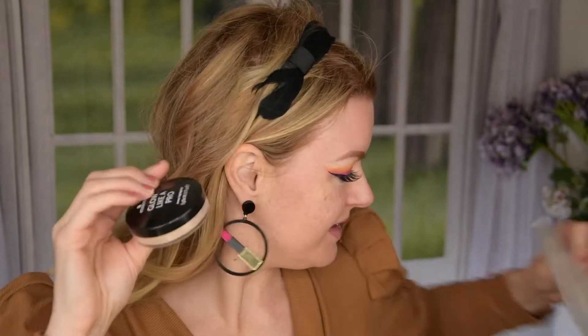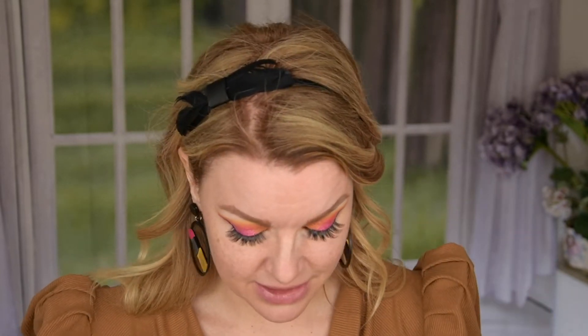And then we have a loose highlighter, and this is actually really nice — this is the Glow Like a Pro Loose Highlighter. It's in the Gold Trigger kit and it's a little bit gold. This is really nice, so I'm going to use it today. But let's just use all these products, shall we?